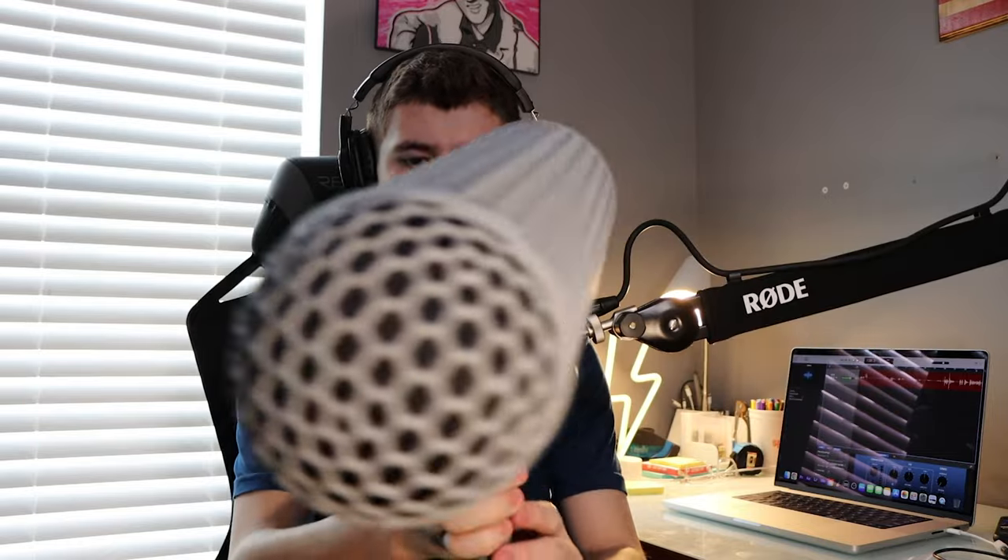It's also portable, so I can throw it in my truck, my dad's truck, or my car, and we can do audio somewhere else. That's the Griffin road case. Next up is the Rode Blimp — a larger object than I thought it was going to be.